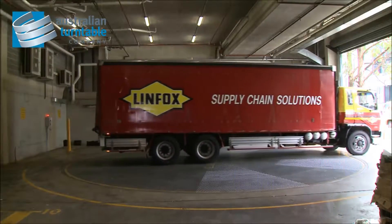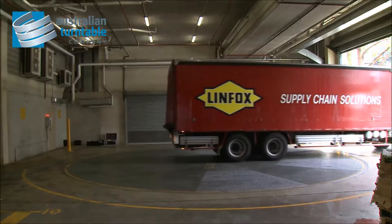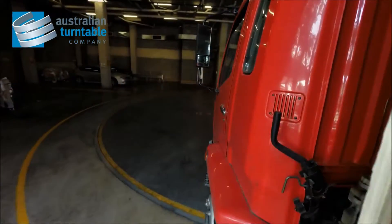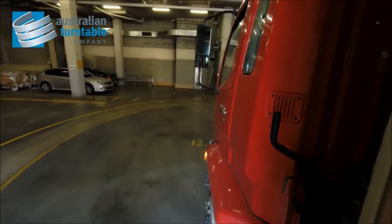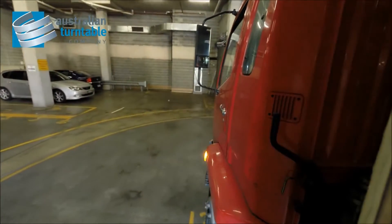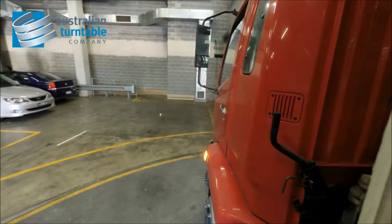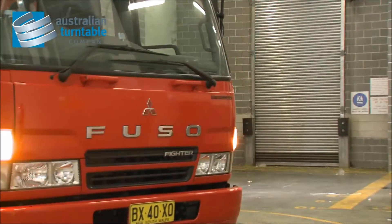From a planning point of view, trucks are able to enter in a forward direction and leave in a forward direction. We've had some very strict noise criteria placed on us and these have all been assisted by the use of turntables. Instead of having to reverse off streets, we've also avoided the safety beepers disturbing residential people over the top of our supermarket loading docks.